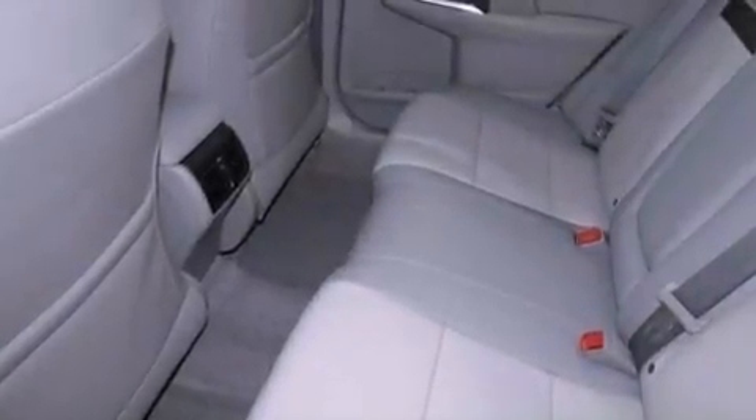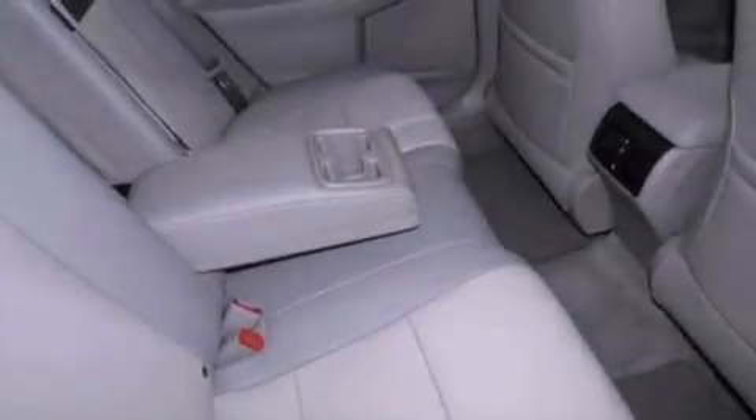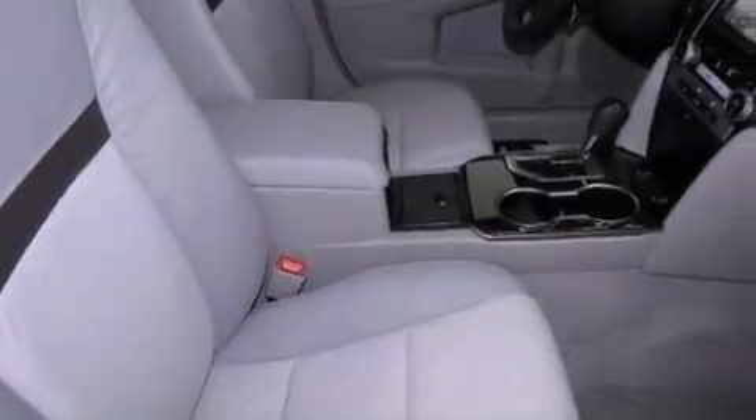The following features are also included: cruise control, an auto dimming rear view mirror, a rear window defroster, a rear spoiler, an engine immobilizer theft deterrent system, fog lamps, an anti-lock braking system, and side impact airbags.